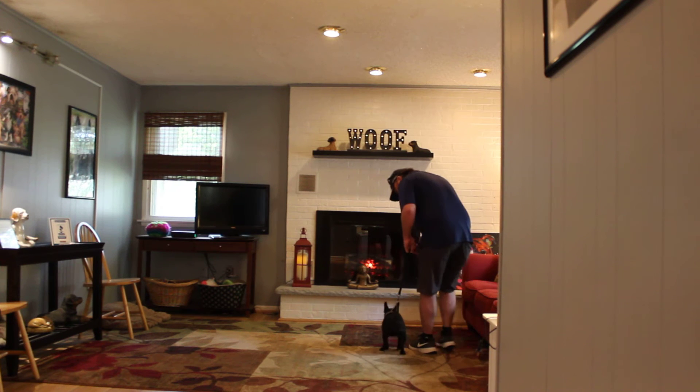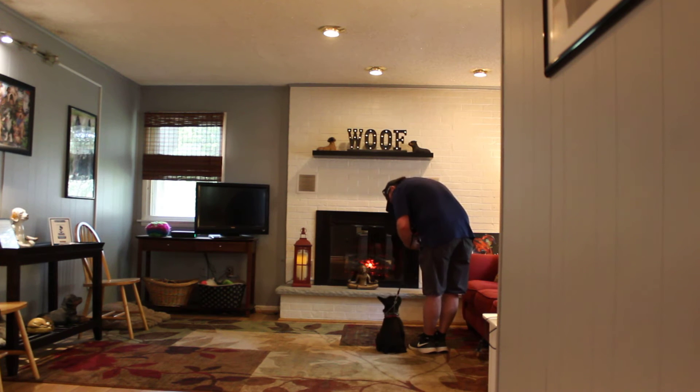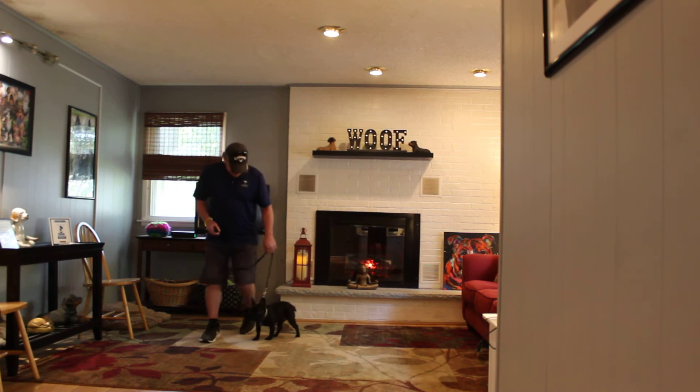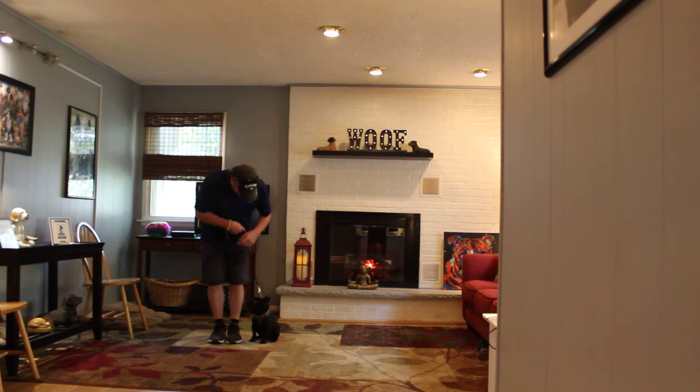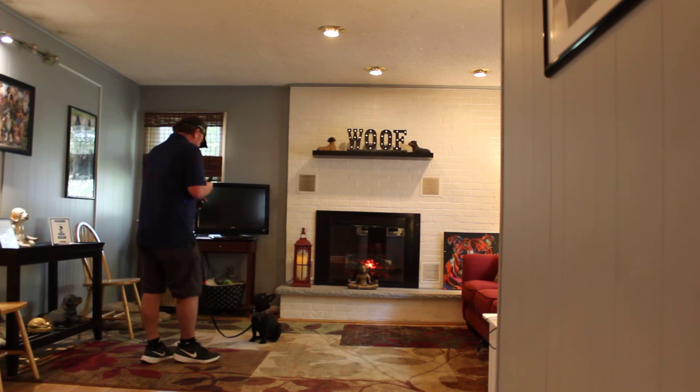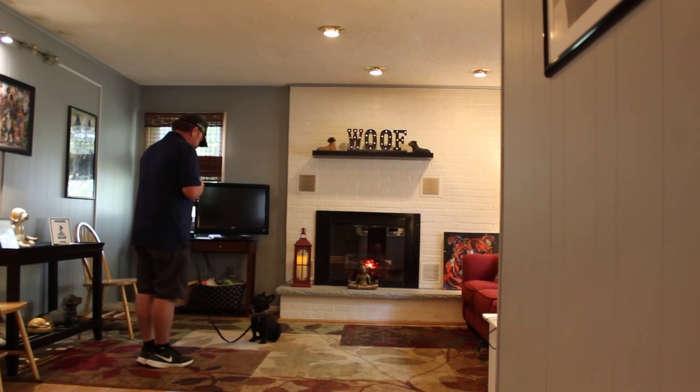Tucker heels again — good boy, nice sit, good job. Rich gives the heel command and Tucker follows, then Rich leaves him in a sit-stay. He's holding those sit stays really well. There's your sit-stay again.